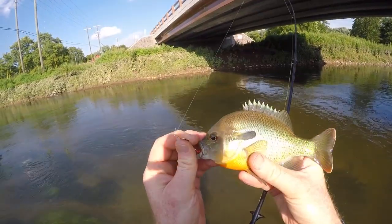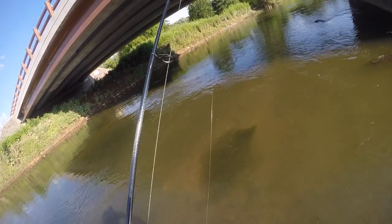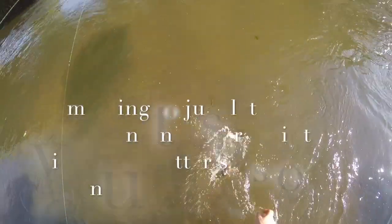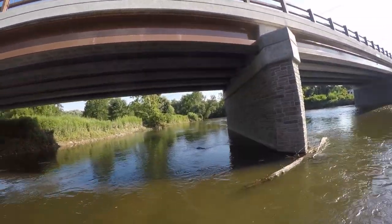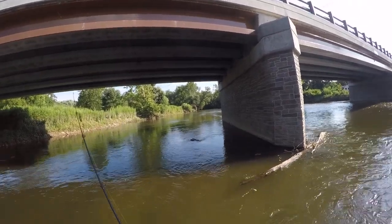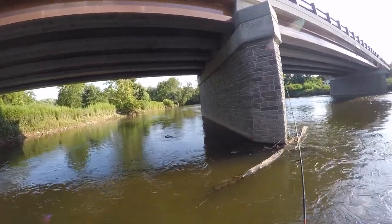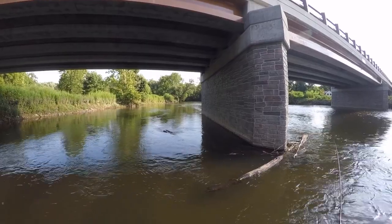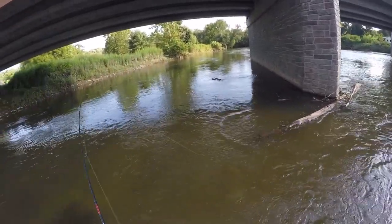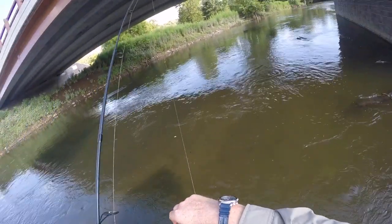Pretty good red breast. Nice looking little fish. Little red breast — the little guy.